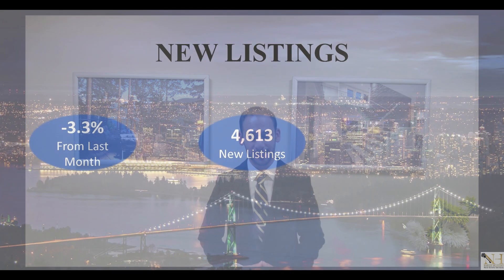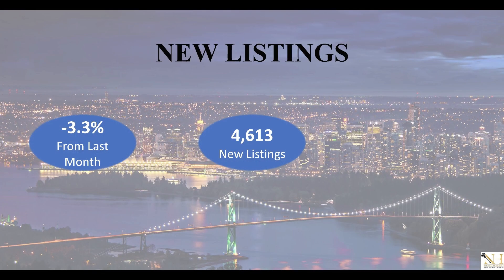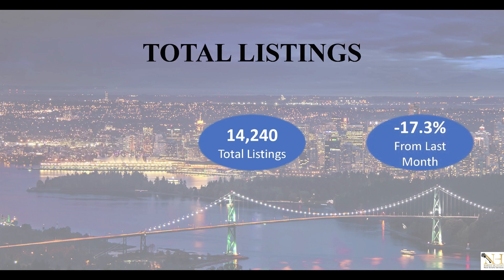As for the new listings, we are currently sitting at just over a 3% decrease compared to last month. With an increase in demand, July had over a 17% decrease in available inventory.